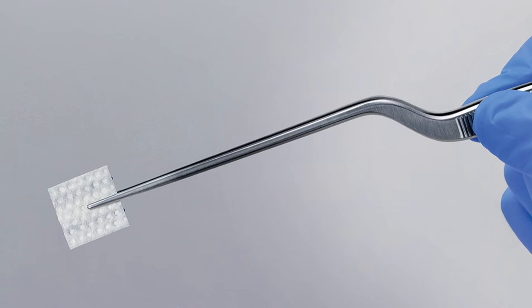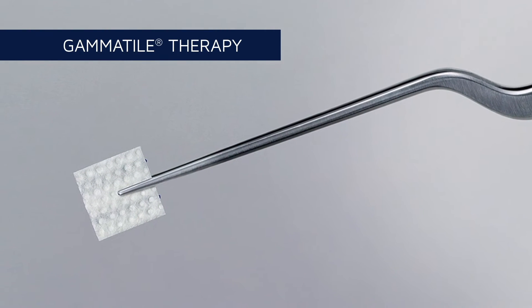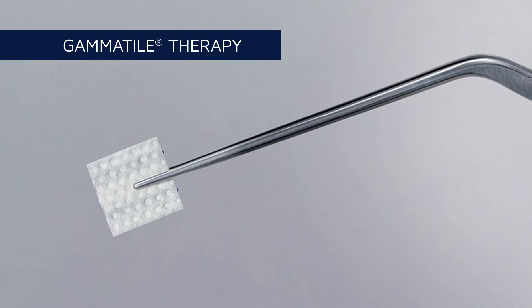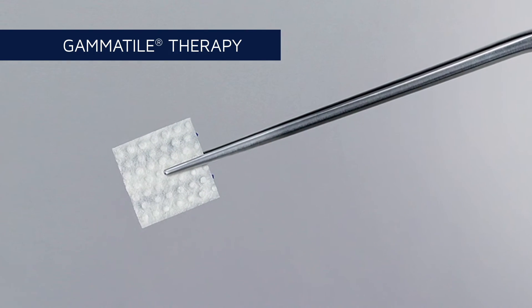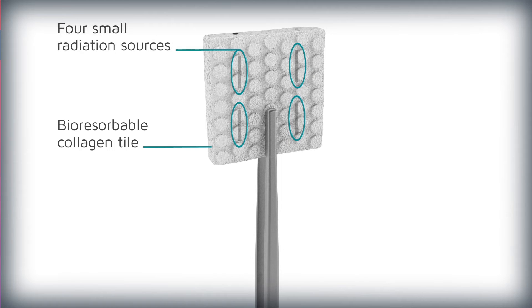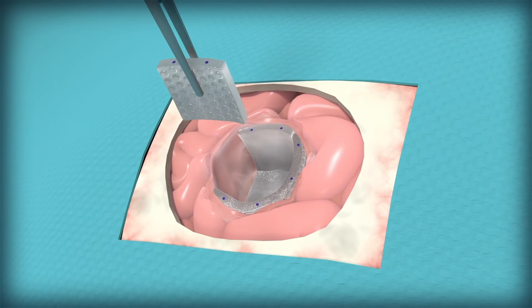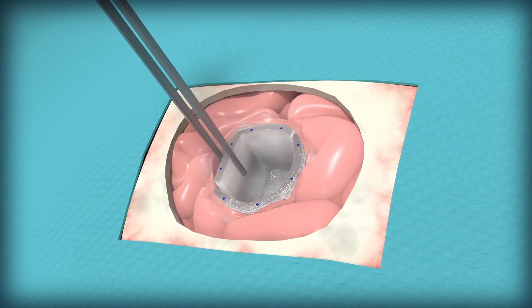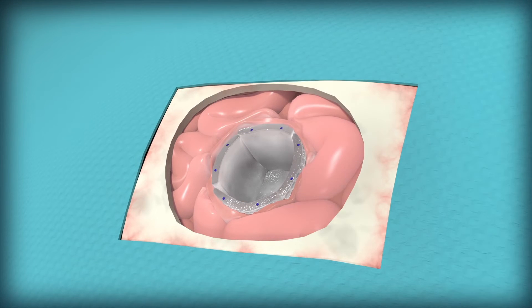The latest advancement in brain tumor treatment is gamma tile therapy. Specifically designed for use in the brain, it is only an option for patients who are undergoing tumor removal surgery. About the size of a postage stamp, the bioresorbable collagen tile is embedded with four radiation sources. The neurosurgeon permanently implants the gamma tiles at the tumor site during the last five minutes of brain tumor removal surgery. This procedure does not extend the length of the hospital stay.